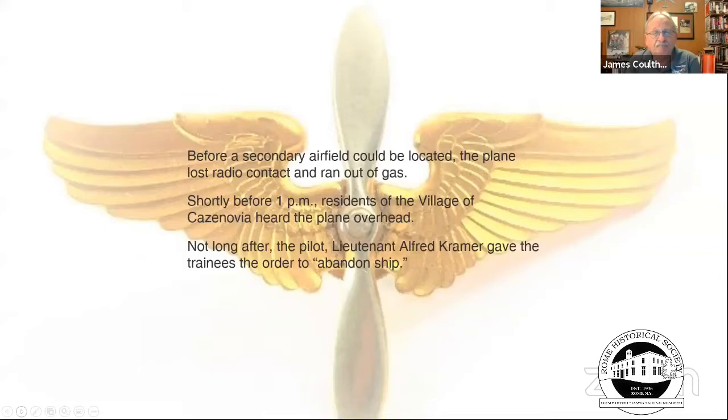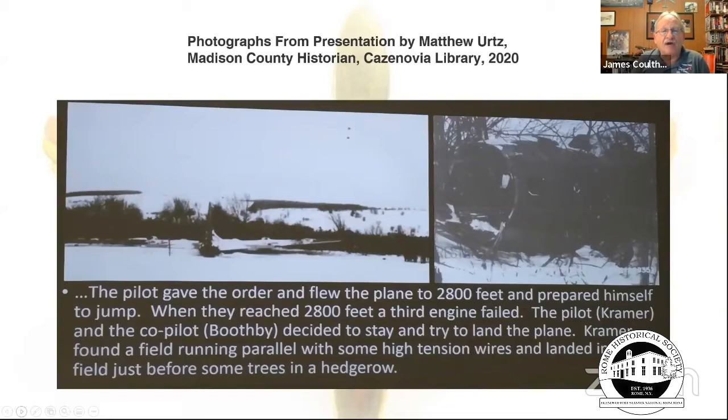Bombardier Lieutenant Blankey, who had flown more than 50 missions in Europe, was unfortunately the first one to bail out — his chute didn't open, making him the only casualty. Seven other passengers bailed out successfully. Kramer and his co-pilot decided to stay with the plane, crash-landing belly-up near Cazenovia. The survivors made their way to the Nelson Inn, were treated by a local doctor, and the state police cordoned off the area.